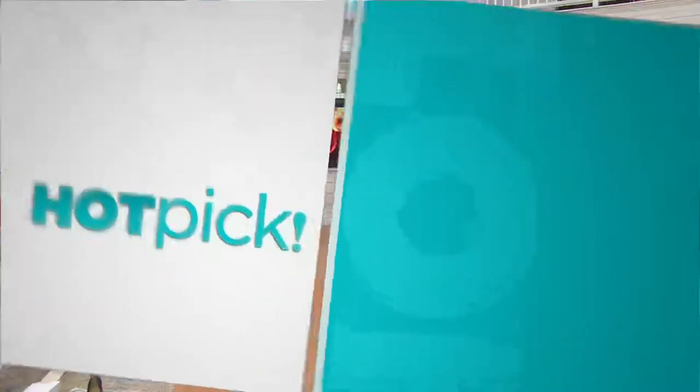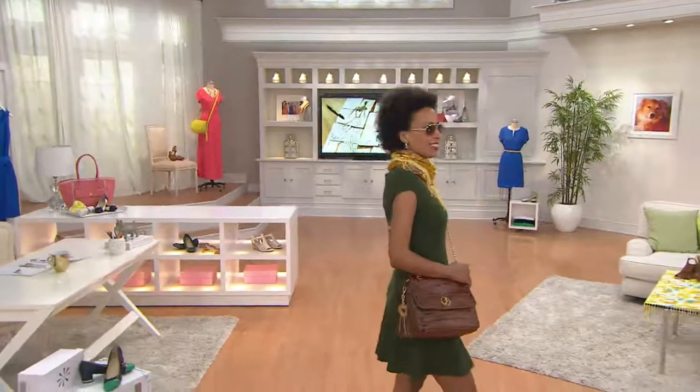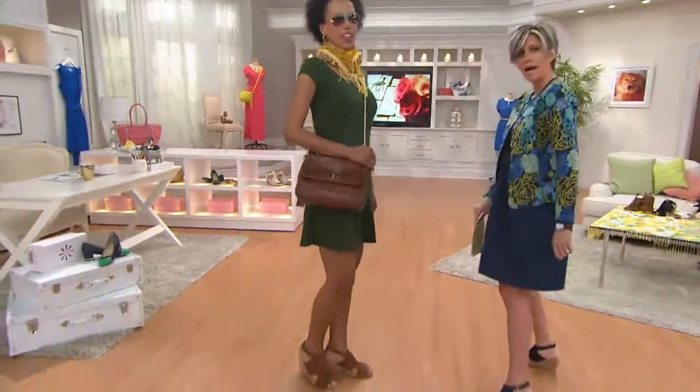So we're going to move into a hot pick — it's a two-hour. Hi, Linda. Wow, hi. This is cute. I know, that's super cute.